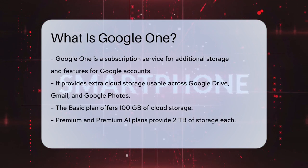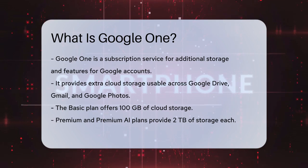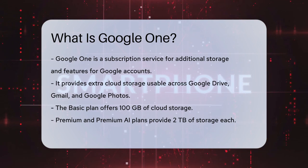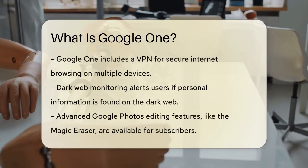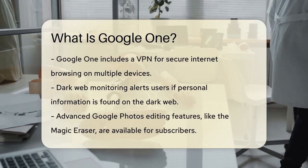Google One gives you additional cloud storage that you can use across Google Drive, Gmail, and Google Photos. This means you can store more files, emails, and photos without running out of space. For example, the Basic plan offers 100GB of cloud storage, while the Premium and Premium AI plans provide 2TB each.